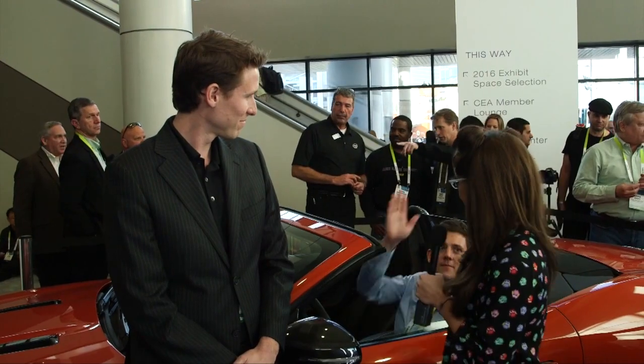All right Nick, thank you so much. For more awesome technologies, keep staying tuned to PopSci.com.